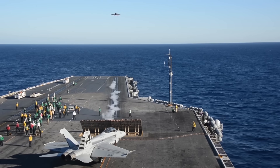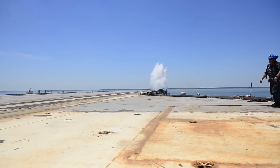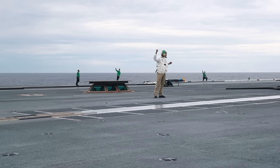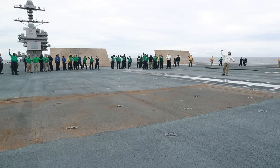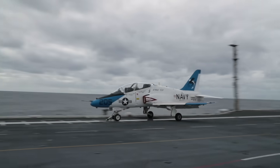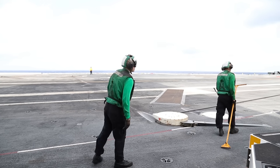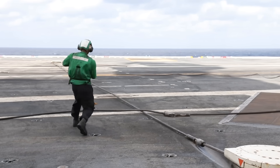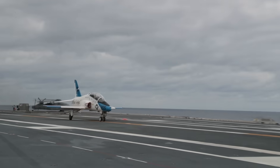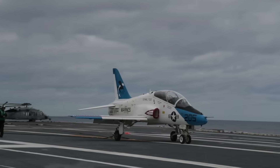The Gerald R. Ford class carriers bring significant advancements in this area with the introduction of the Electromagnetic Aircraft Launch System. EMALS replaces the older steam catapults with a more efficient electromagnetic system that offers smoother launches and reduces stress on the aircraft. This system not only improves the carrier's ability to generate more sorties, but also requires less maintenance, increasing the ship's operational readiness. Alongside EMALS, the Ford class features the advanced arresting gear, which provides more reliable and adaptable recovery of aircraft. These innovations allow the Ford class to conduct more flight operations in less time, giving it a clear operational edge over the Nimitz class.